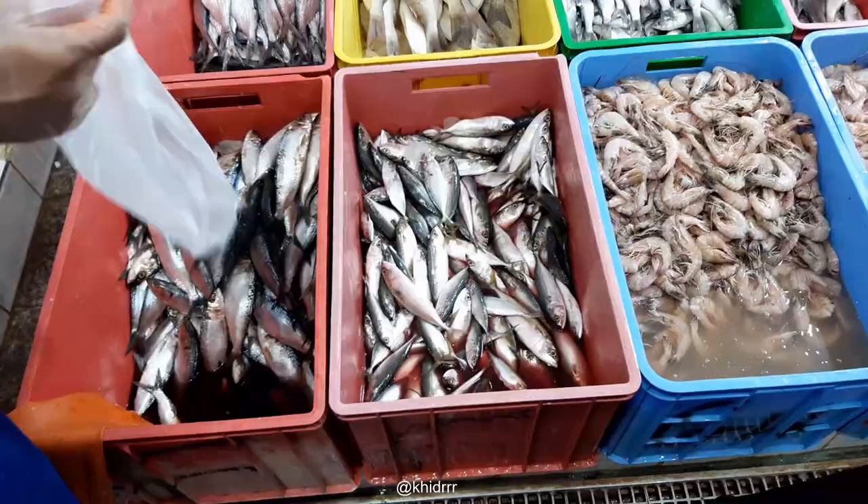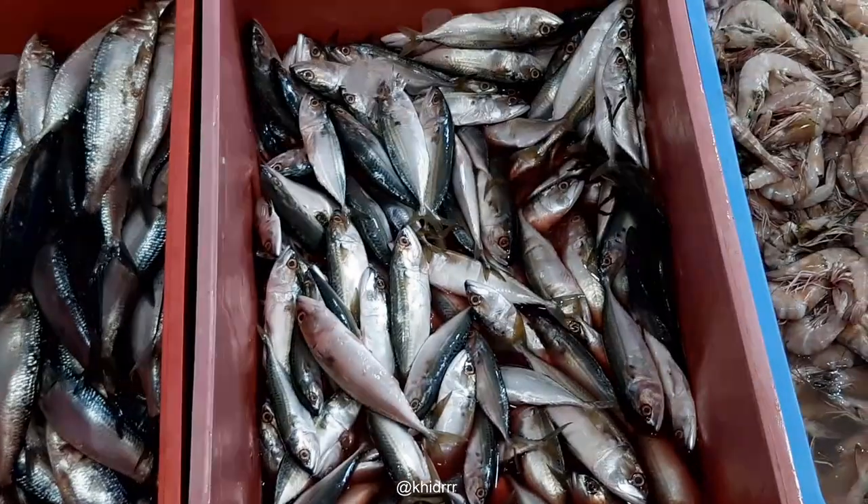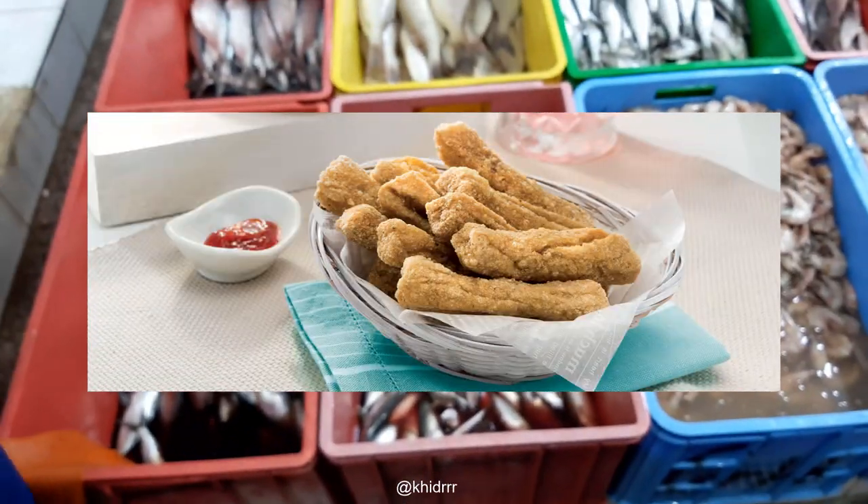What is this? Ikan kembung — which is really good for nasi lemak. And I'm also going to buy kropok leko.